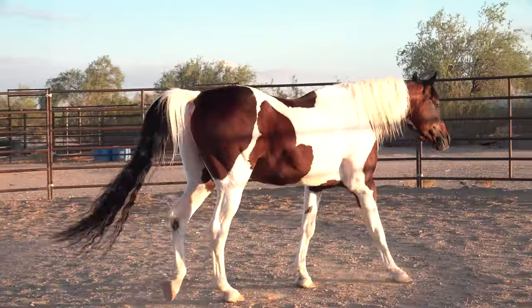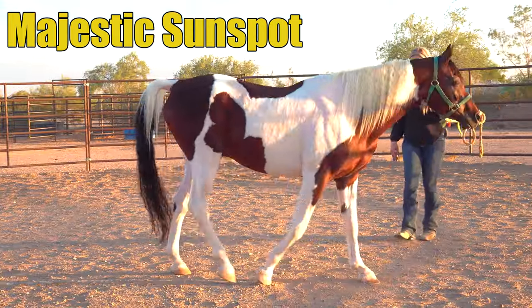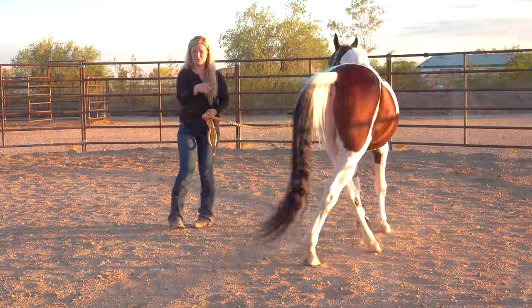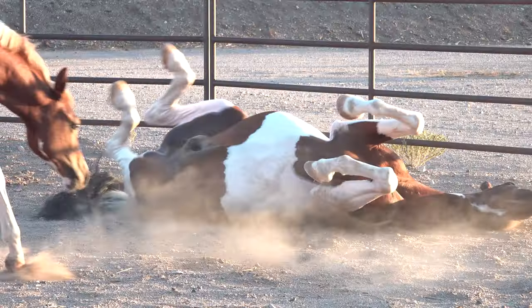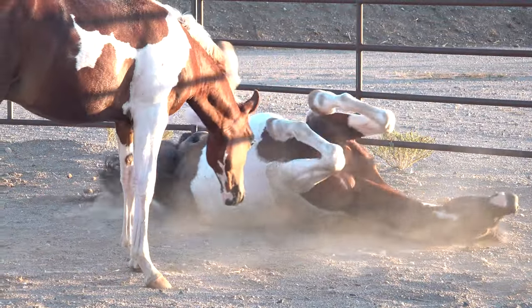Sheila, you have the foundation stallion that you use to breed the horses we're going to see in the video, right? Yes, Majestic Sunspot is our Pintabian stallion that we've had for 25 years. He's a foundation Pintabian stallion — he's not the first. He's eighth generation, so he's 99.6 percent Arabian.